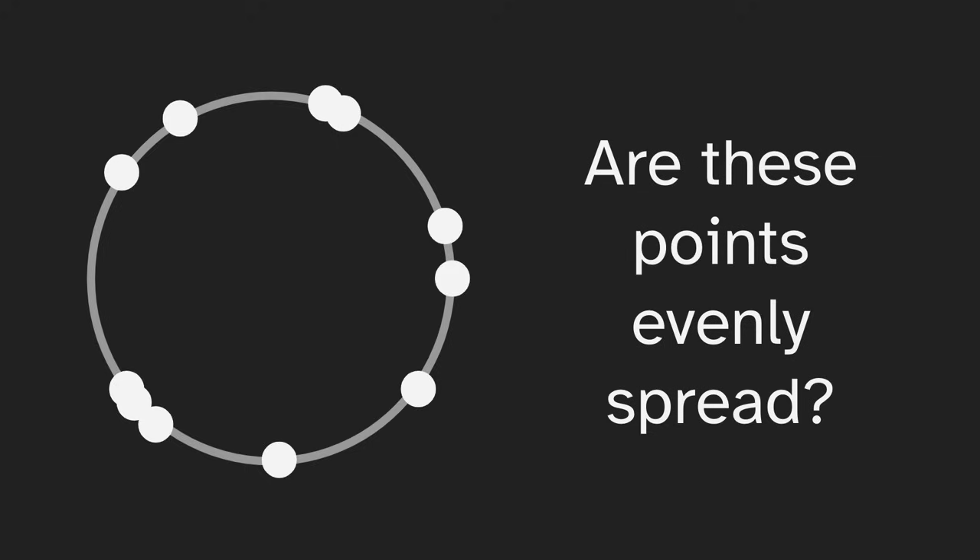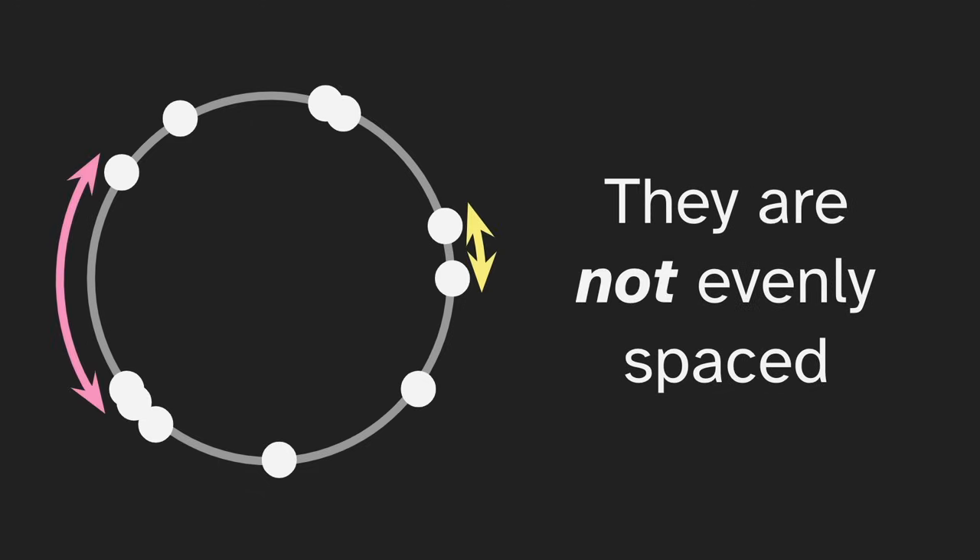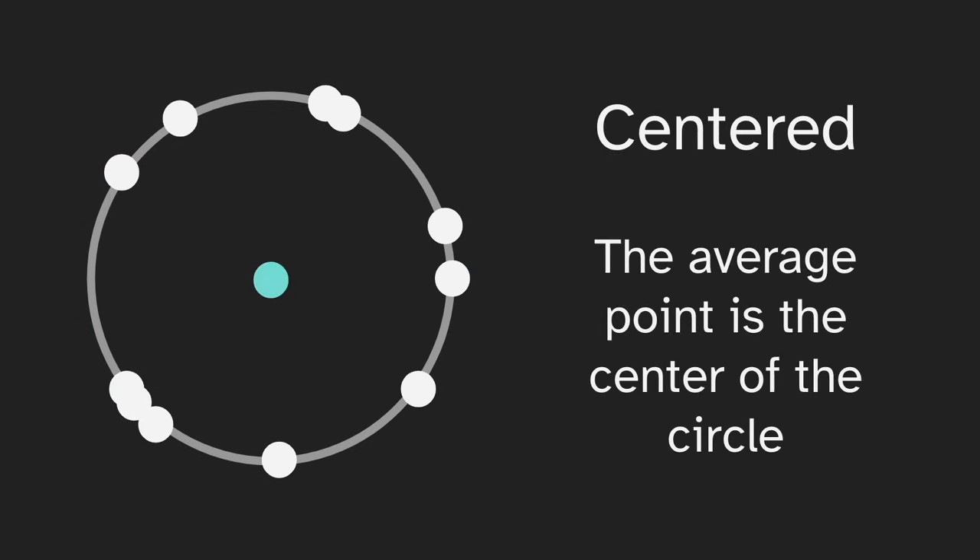Are these points evenly spread around the circle? This may seem like an obvious question. No — and that's true, they're not evenly spaced. The pink distance between the points is much larger than the yellow distance. But there is a sense in which these points are evenly spread. We'll say that these points are centered because the average point is the center of the circle.